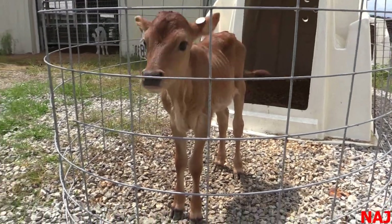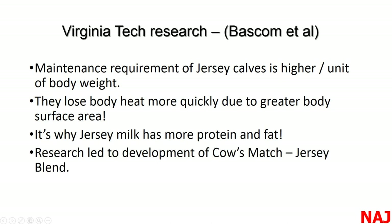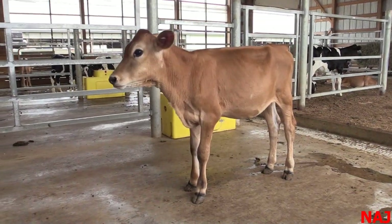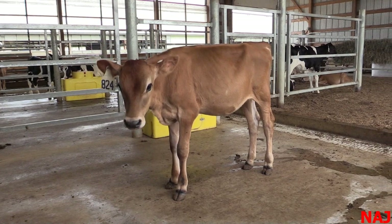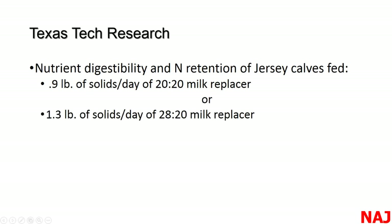Rather than limit-feeding Jerseys, we need to feed them really well. The reason Jersey milk has so much fat and protein isn't just to make cheese — it's really to feed that calf much better. This research led to the development of the Cows Match Jersey Blend milk replacer by Land of Lakes, and recognition goes to them for funding that Jersey research. There's also been work done at Texas Tech feeding about 0.9 pounds of a 20-20 milk replacer on a solids basis — a little over three quarts — versus 1.3 pounds a day, which is about five and a half quarts of a 28-20.